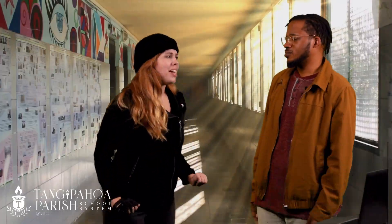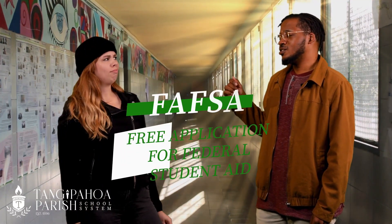I'm talking about filling out your FAFSA ASAP. What's a FAFSA? That sounds kinda sus. You look kinda sus.